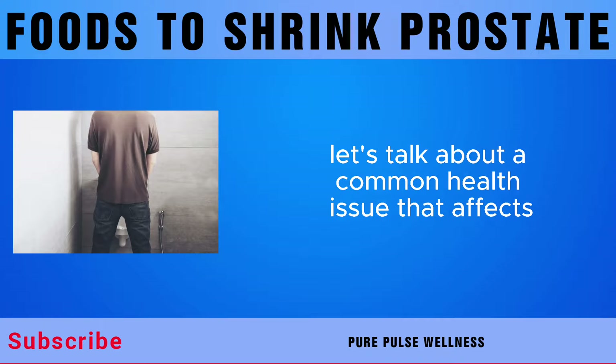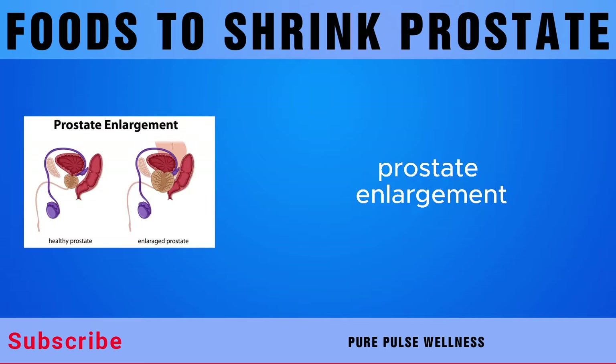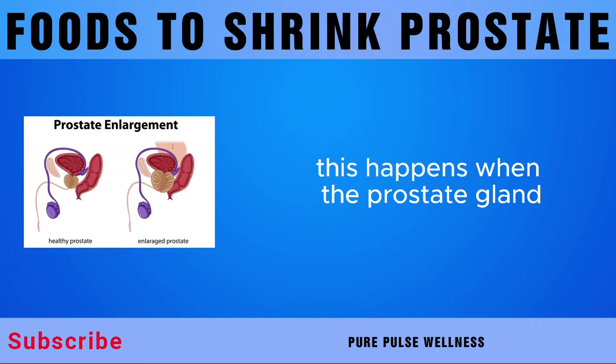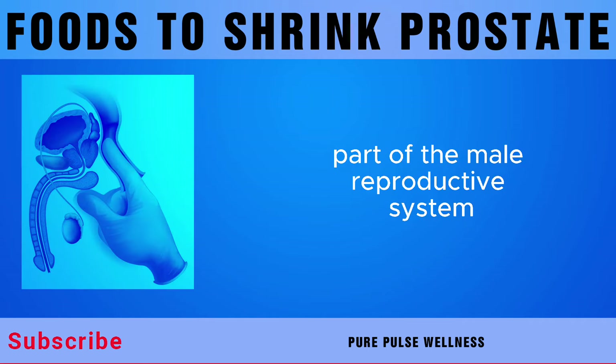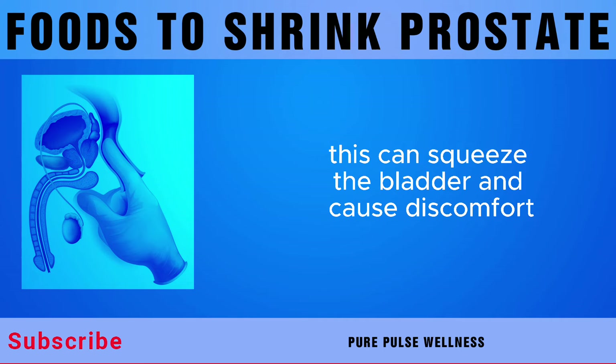Hello everyone. Let's talk about a common health issue that affects many older men: prostate enlargement, also known as BPH. This happens when the prostate gland, part of the male reproductive system, grows too big. This can squeeze the bladder and cause discomfort.